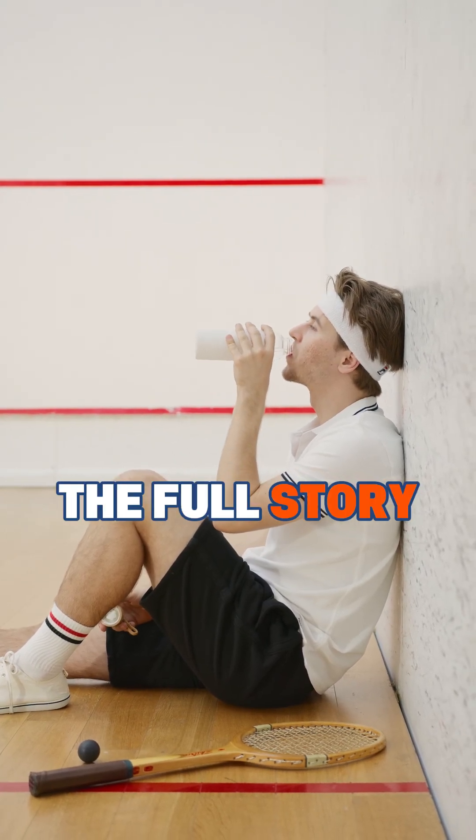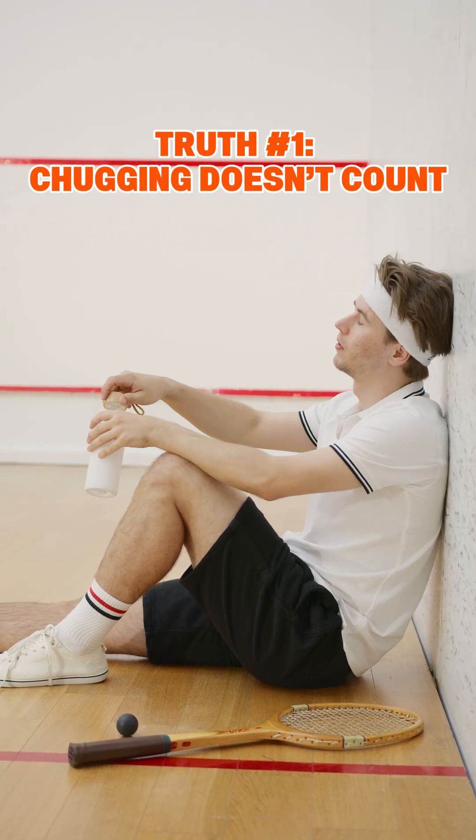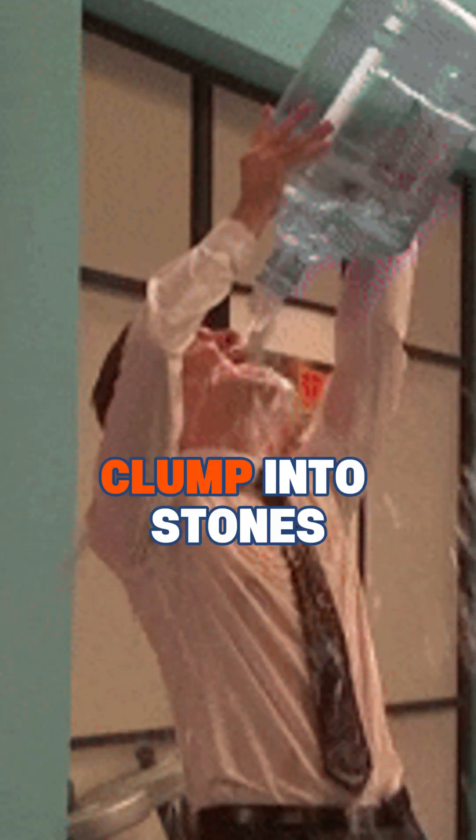Water helps, but it's not the full story. Most people never hear this part. Slamming a liter all at once and forgetting the rest of the day? Not helpful. Your kidneys need steady hydration to flush out minerals before they clump into stones.